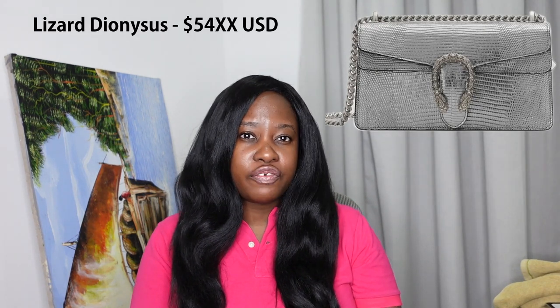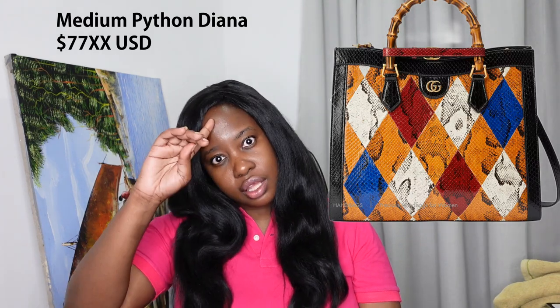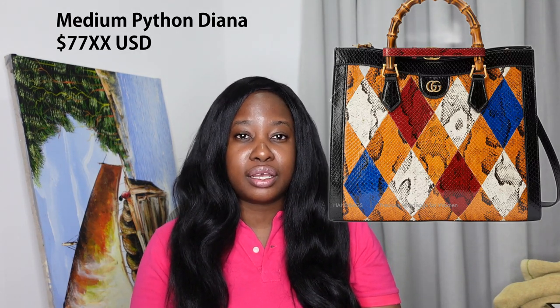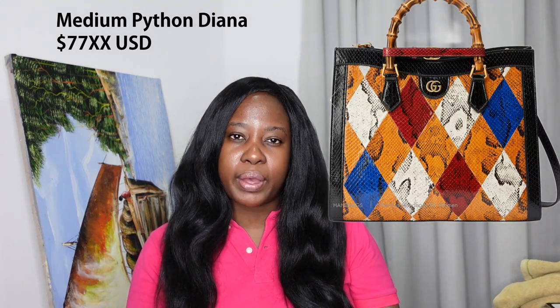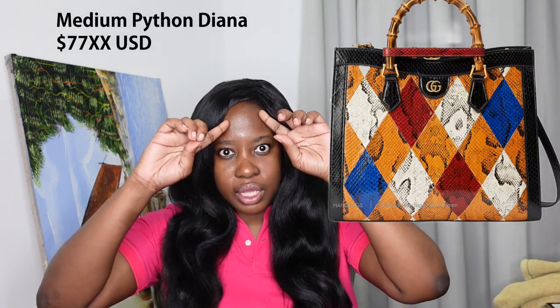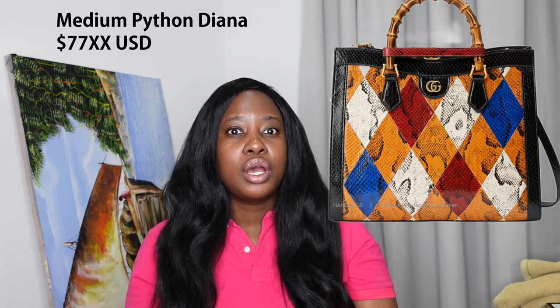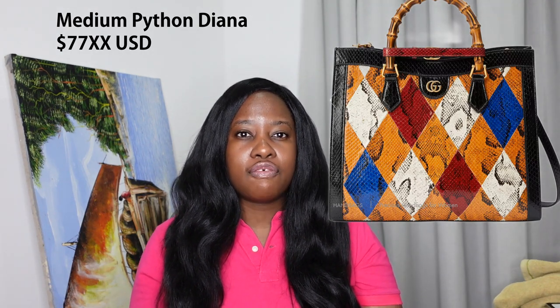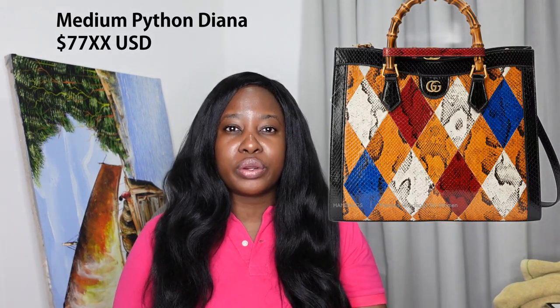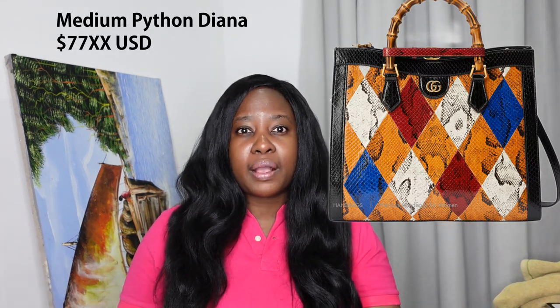Which exotics should you buy this year? Gucci has some beautiful new exotic finishes — I'm really loving the Diana in python. It looks very glamorous. Gucci is known for their use of python; it's one of their trademarks. They've also made a super cute pink one. Python at Gucci is pricier compared to other brands, but they're really known for it.